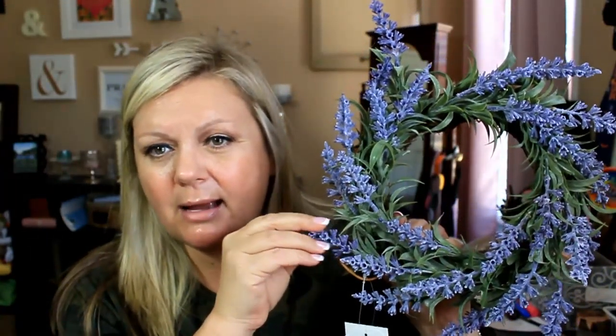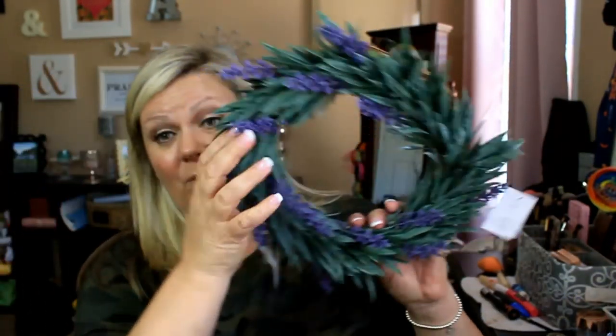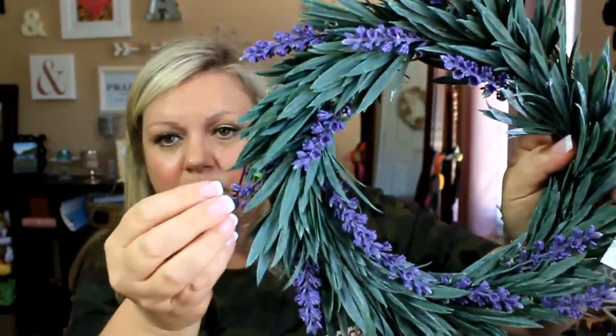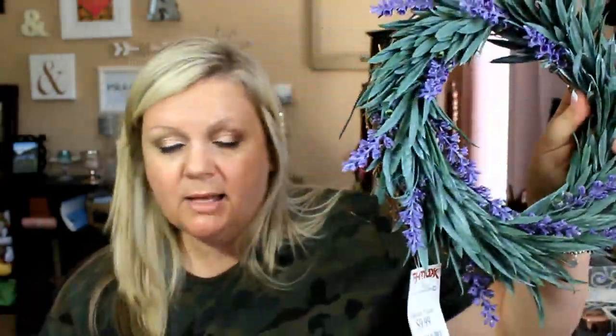What I went in there specifically for were these floral pieces. They only had one of the lighter color ones with the pretty lilacs or butterfly bush, but I needed two. So I ended up getting two of these ones that have a little less purple and more green in them, but they're still very pretty. I got two of them because one is going to go on each shutter in my living room.